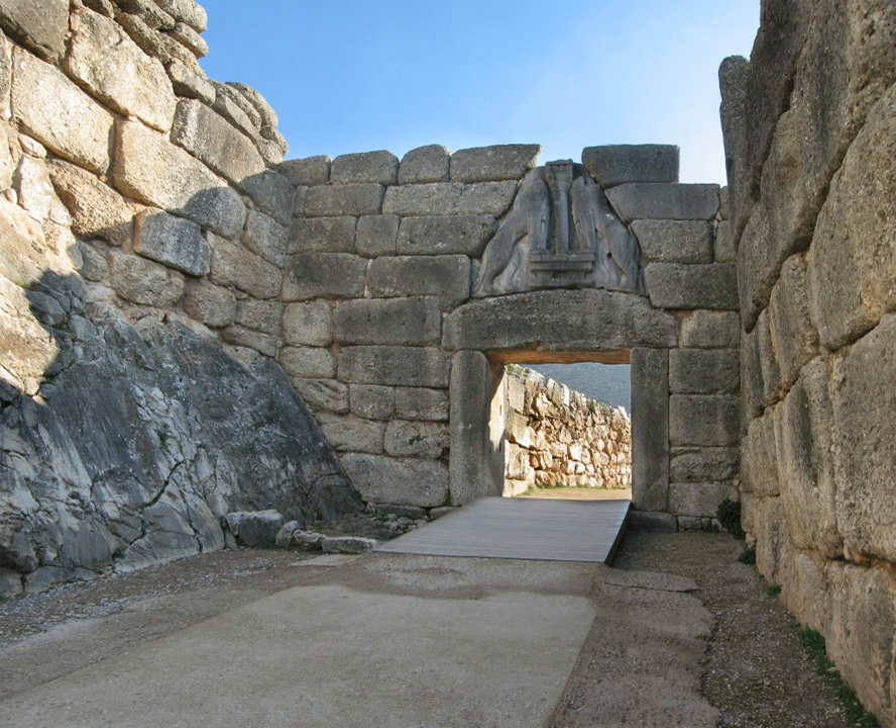The bastion on the right side of the gate facilitated defensive actions against the attacker's right-hand side, which would normally be vulnerable as they would carry their shields on their left arms. At the end of the approach stands the Lion Gate.